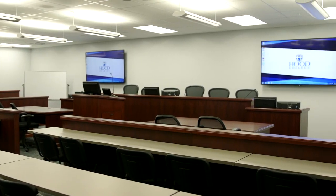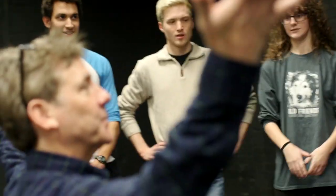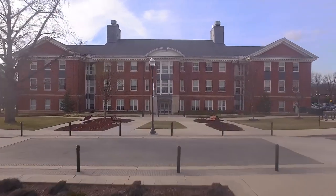New additions to the building include a moot courtroom and state-of-the-art classrooms. Located on the bottom floor, the Avalon Theater, also known as the Black Box, was recently revamped and hosts a lot of Hood College's theater productions.